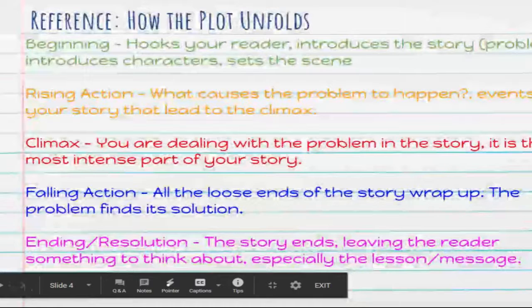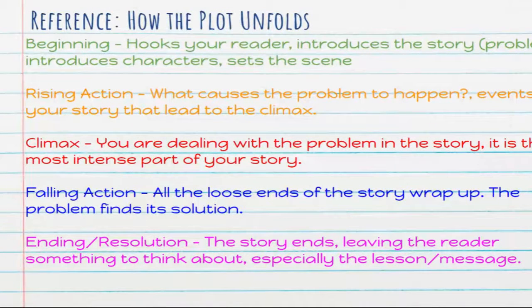Today we're going to talk about how a plot unfolds and how a story has different parts — you might know it as a plot mountain. You've probably seen it as beginning, middle, and end, or beginning, climax, and ending, but stories are more complex than that. When we look at how a plot unfolds, we're looking at the beginning of a story, the rising action, the climax, the falling action, and then the ending or resolution.